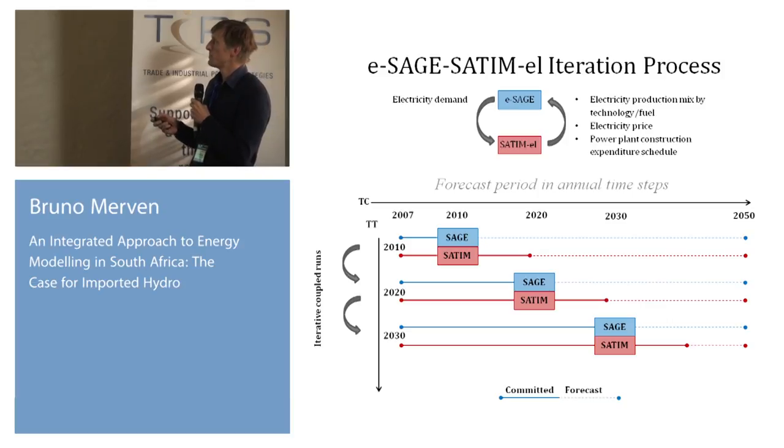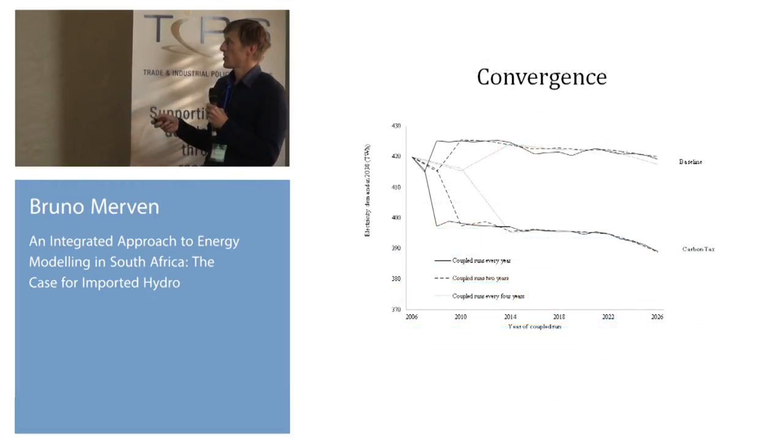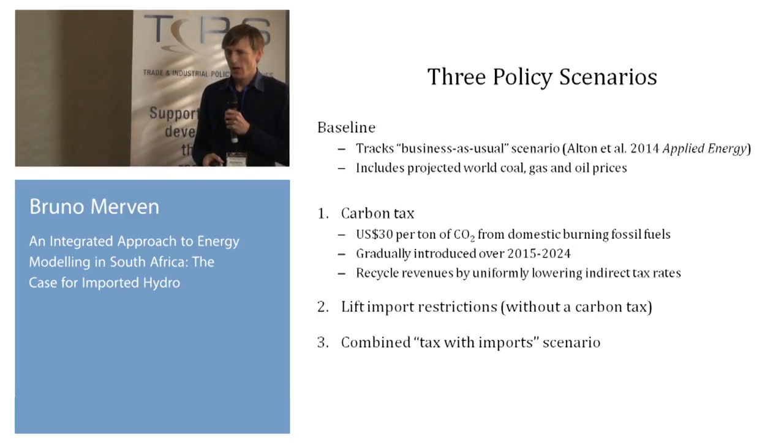The problem with exogenously specifying the capital stock to the economic model is that it will run to the maximum and demand regardless of price will follow that capital stock. So we use an iterative process — better read in the paper — to ensure we get some demand response from the price and from the composition of the electricity sector, and we obtain convergence. Here are two examples: electricity demand in 2030, where in the first iteration we start off, after one iteration it drops, and in the third iteration it more or less stabilizes. This is shown in the carbon tax scenario and in a baseline scenario.